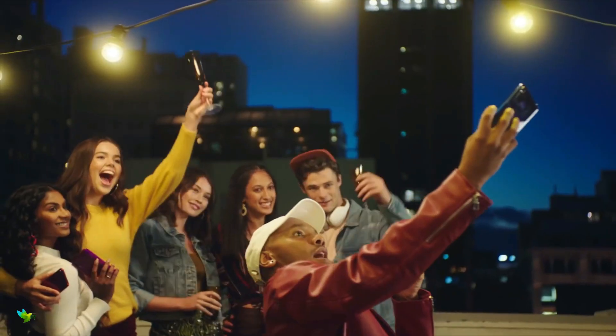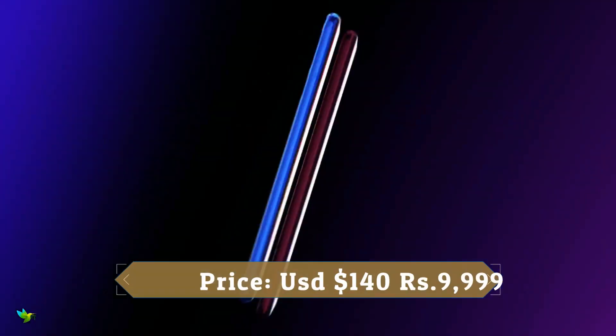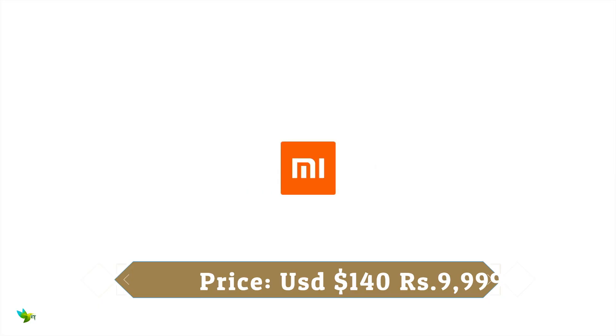At the front, the Redmi Note 7S has a 13MP sensor with a f/2.0 aperture. If you don't mind spending a little more money, the Redmi Note 7S is a very good choice with amazing camera performance.